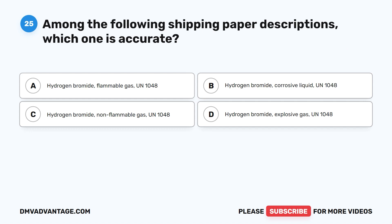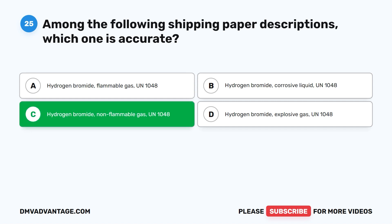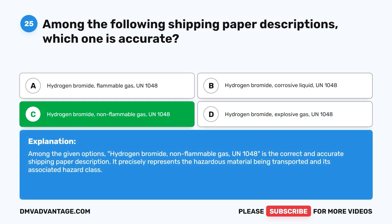Question twenty-five. Among the following shipping paper descriptions, which one is accurate? A. Hydrogen bromide, flammable gas, UN1048. B. Hydrogen bromide, corrosive liquid, UN1048. C. Hydrogen bromide, non-flammable gas, UN1048. D. Hydrogen bromide, explosive gas, UN1048. The correct answer is C. Hydrogen bromide, non-flammable gas, UN1048. This precisely represents the hazardous material being transported and its associated hazard class.